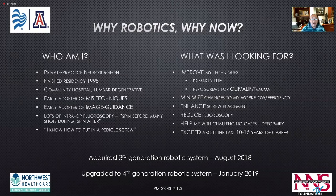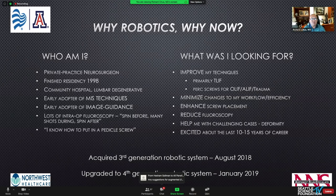Why did I get into robotics? I'm a private practice neurosurgeon, finished in 1998, so I'm one of the older guys now. I've always had a career as a community hospital lumbar degenerative practice, but I was a very early adopter for MIS techniques and an early adopter of image guidance techniques.